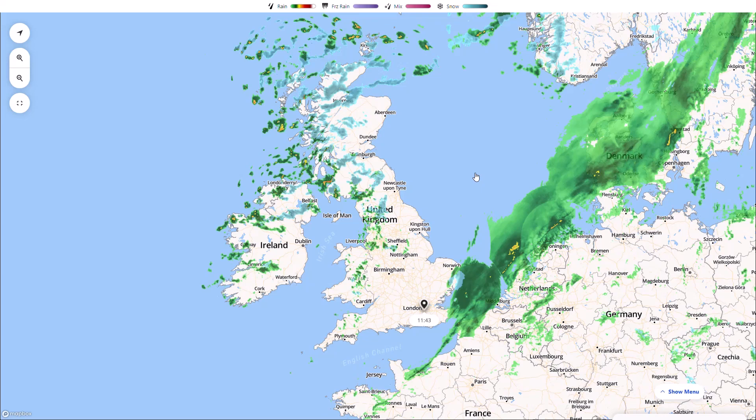Welcome everyone back to weekly weather updates. In today's video we're going to have a look at the latest from the live radar, the weather warnings, the UK Met Office run, precipitation and temperature, and then the longer term outlook with the GFS, GEM, Eastern WF and GFS Eastern WF ensembles.